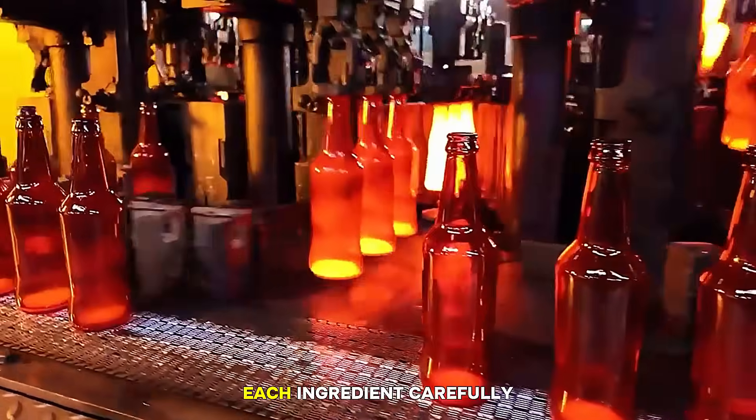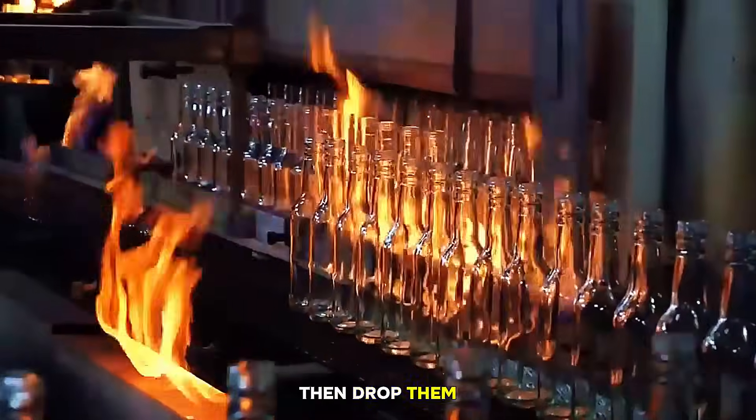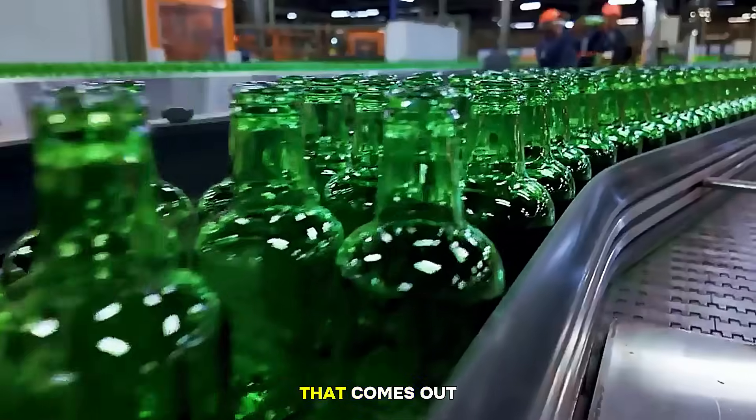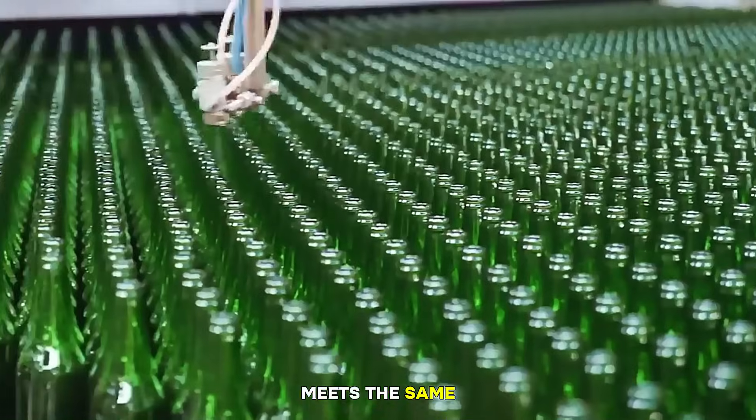Huge machines weigh each ingredient carefully, then drop them into giant mixers. The goal is to make a consistent blend so every bottle that comes out of the furnace meets the same quality standards.